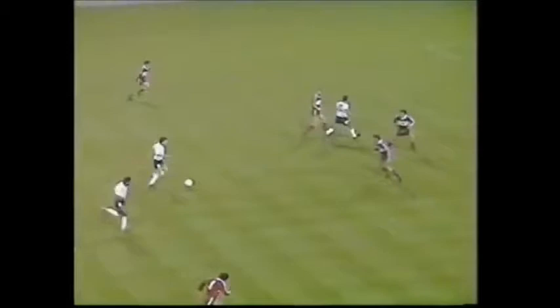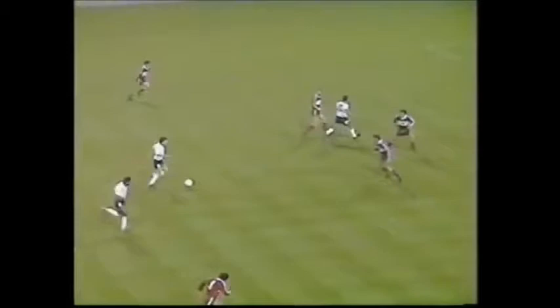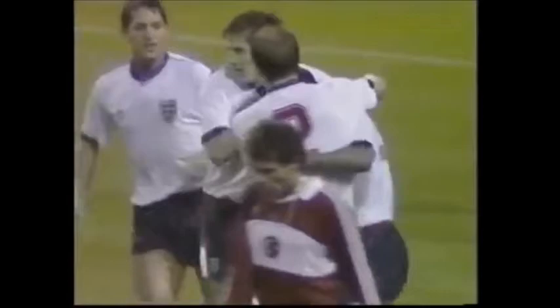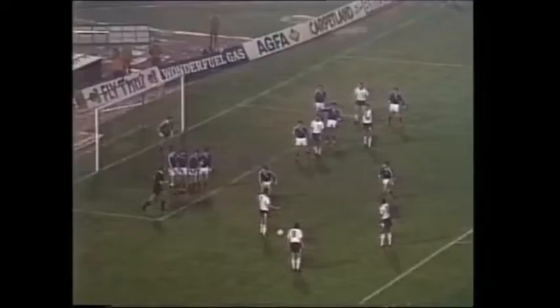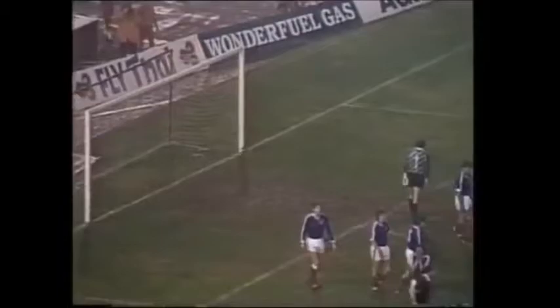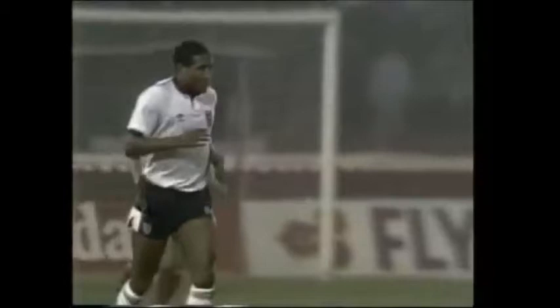Beardsley. Barnes to his right. Still Beardsley. Here's Barnes — real chance! Yes! John Barnes gets his second and England's third. Barnes with the shot! And we're two ahead. There couldn't be a better start for England than this — 16 minutes gone and England two goals to the good.